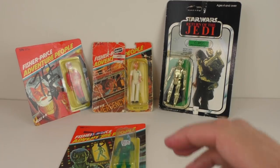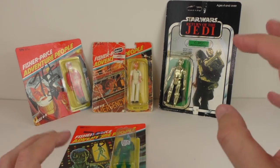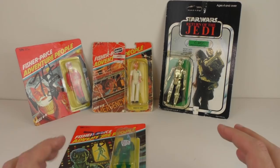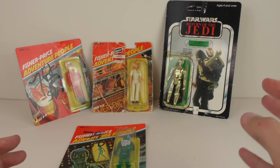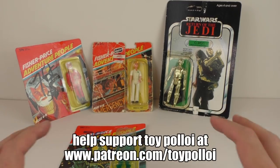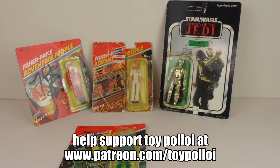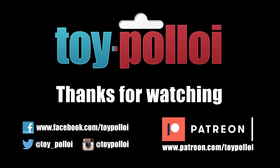I hope this video has been of interest to you, showing that you don't have to collect perfect things and you can still find joy in the battered and the lower end of the market. Even the broken stuff is worth displaying because it still looks great — toys are toys, they're supposed to have been played with and supposed to have a bit of history to them. Nothing's ever going to be mint, so just enjoy them for what they are. Thanks for watching Toy Polloi — subscribe for more great videos, and you can also follow Toy Polloi on Twitter, Facebook, and Instagram.